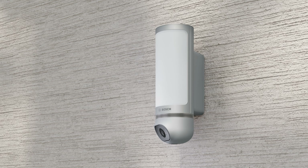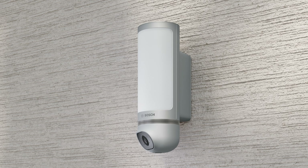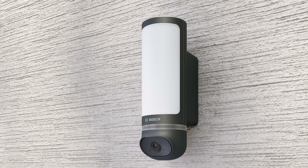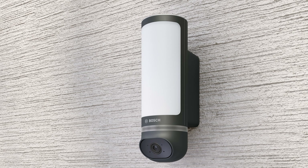It uses 3D motion detection and smart video analysis to distinguish human activities from other movements, reducing false alarms. The camera respects third-party privacy by allowing you to black out specific zones from the recording. It also performs exceptionally well in low light conditions, thanks to its 1100-lumen front lamp.